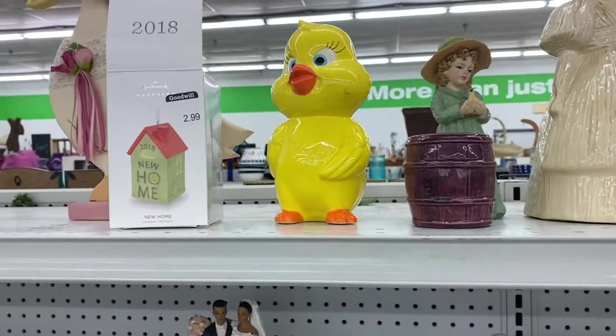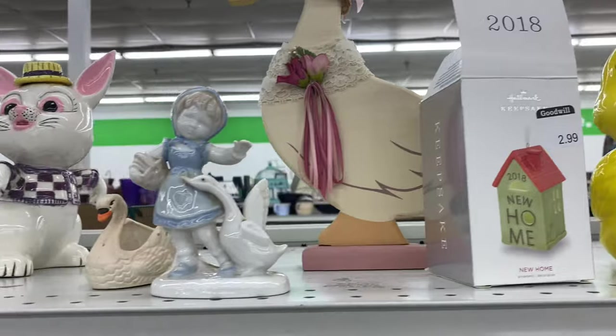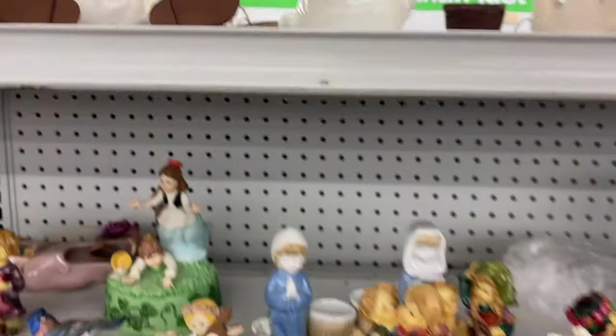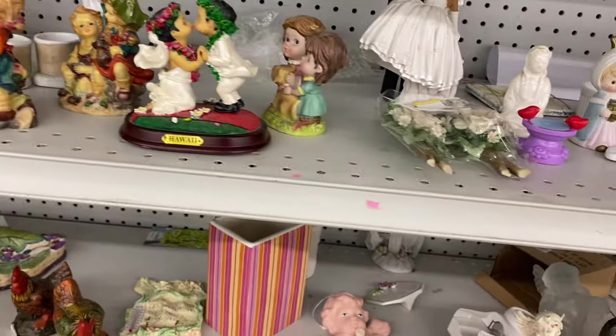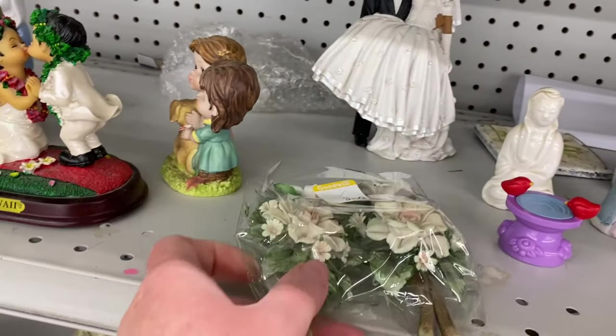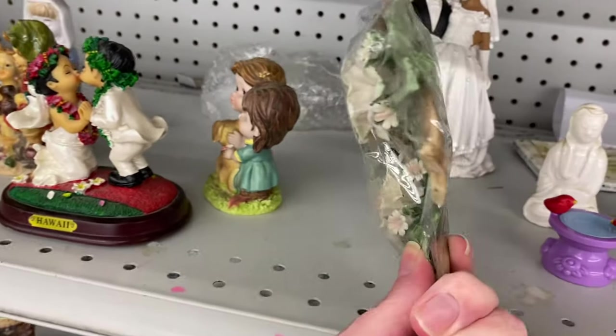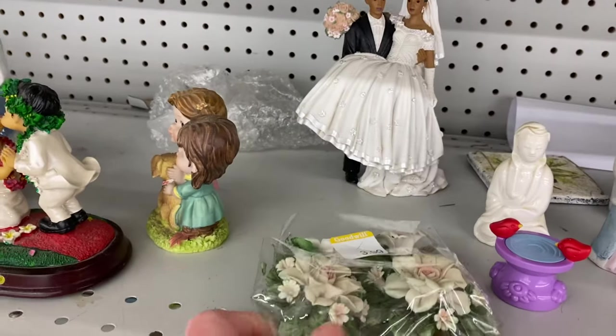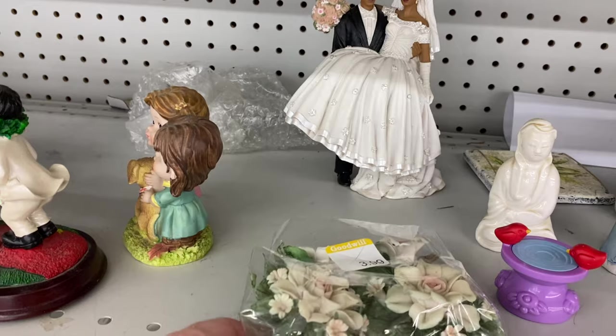A faux Tweety Bird. Goopy looking rabbit. Let's just browse a minute. Those are actually ceramic, $3.99. We've got some chipping there.